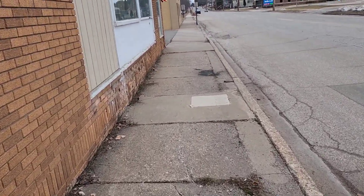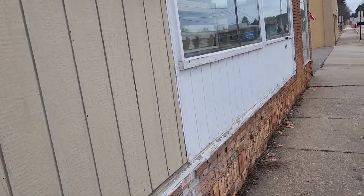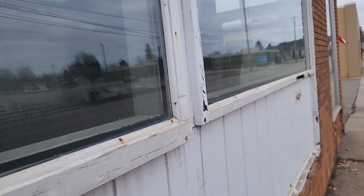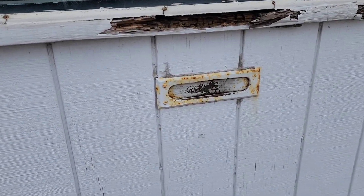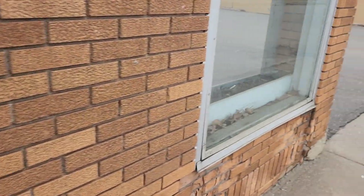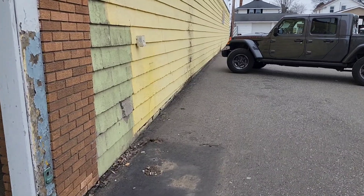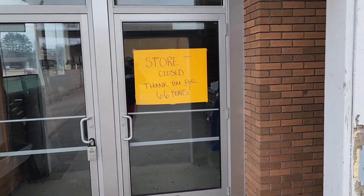There used to be quite a few IGAs, but you don't see too many anymore. Probably for the mail at one time. That's about it. Thanks for watching. Have a good day.